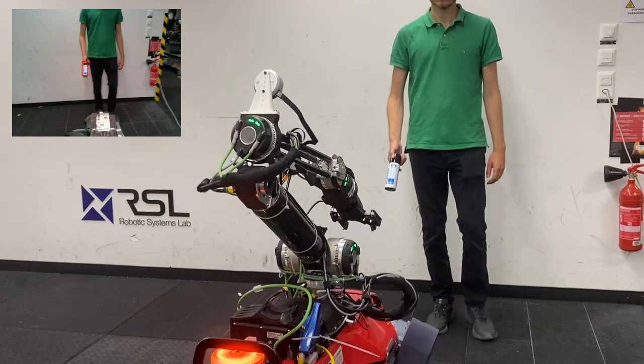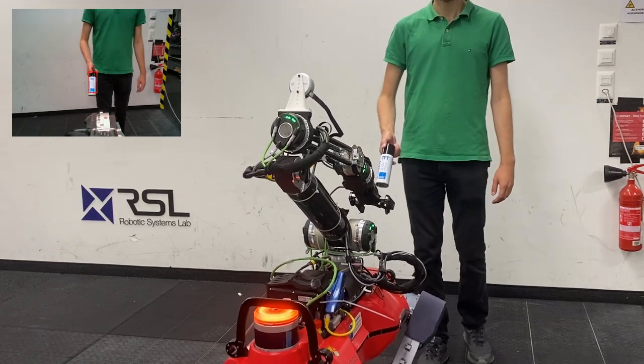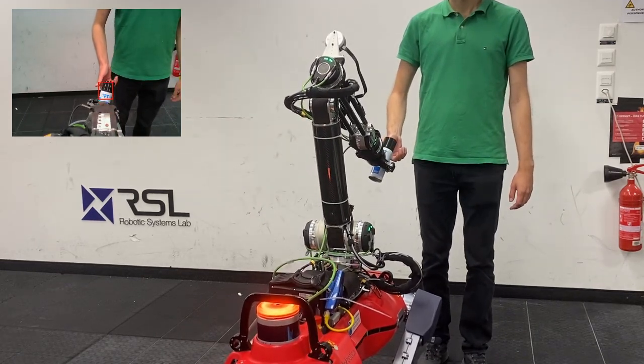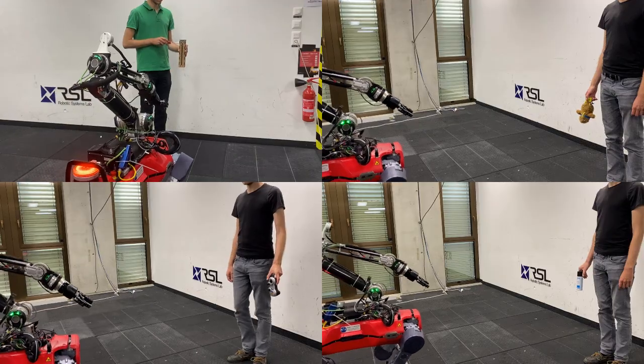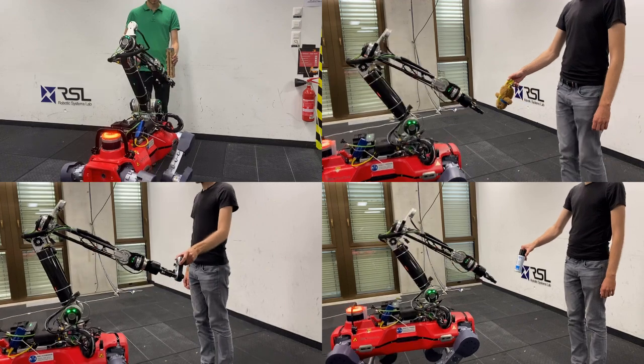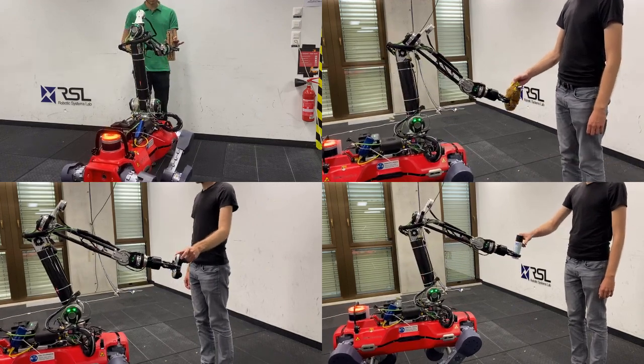In this work, we introduce an object-agnostic, real-time tracking framework specifically designed for human-robot handovers on legged manipulators. To evaluate the handover performance of our system, we first carry out experiments with different objects in a simple handover scenario.